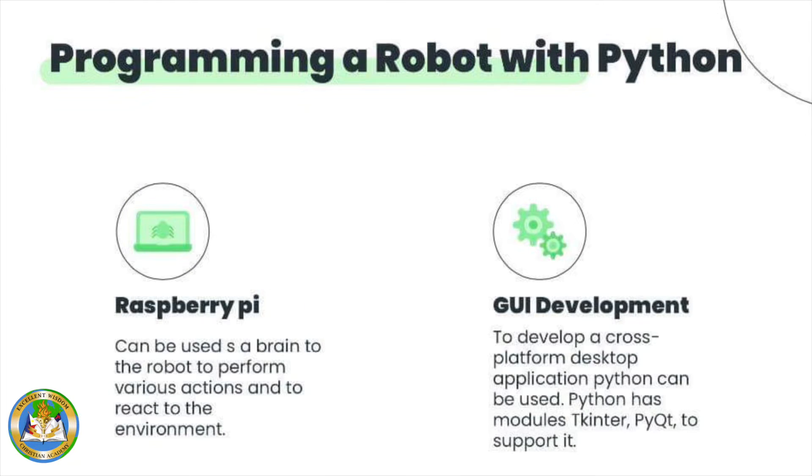What is Raspberry Pi? Raspberry Pi is a low-cost, credit card-sized computer that plugs into a computer monitor or TV, and it uses a standard keyboard and mouse. It is a capable little device that enables people of all ages to explore computing and to learn how to program in languages like Scratch and Python. Raspberry Pi can also be used as a brain for the robot to perform various actions and to react to the environment.